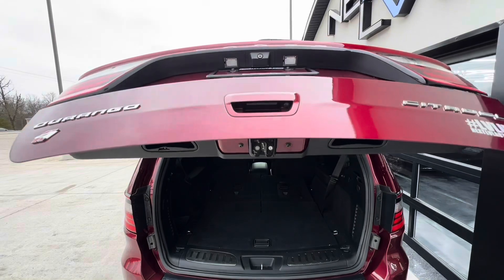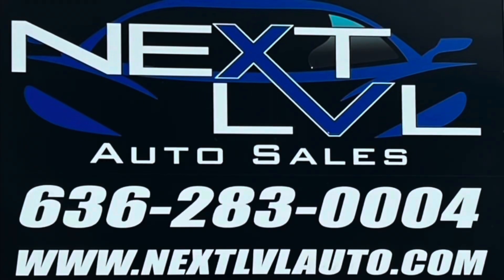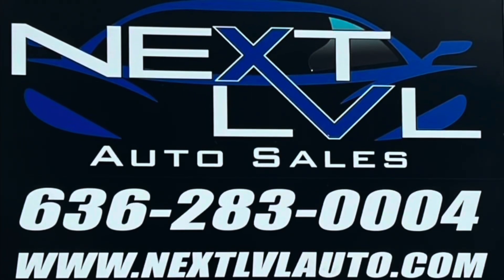Come down and check this thing out. We'll see you next time.